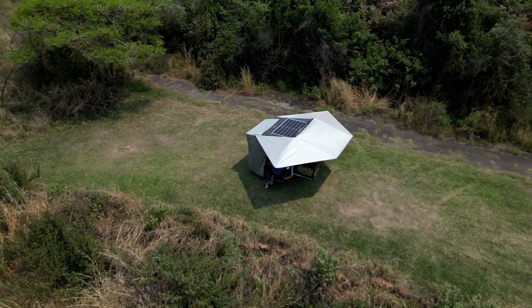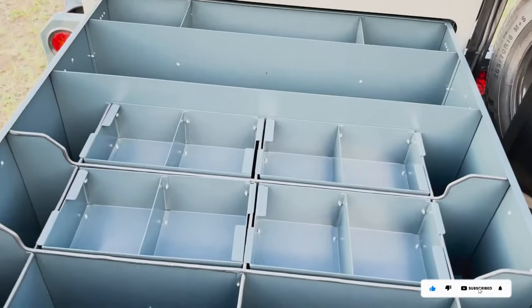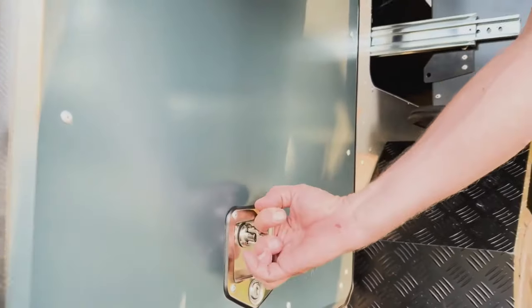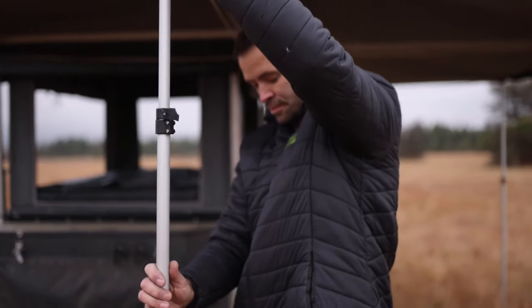With a 105-amp battery, rooftop solar panel, and inverter, the camper ensures worry-free electricity to charge various equipment, making mobile living a breeze. Elevate your outdoor experience with the versatile and feature-packed Bundo trailer.